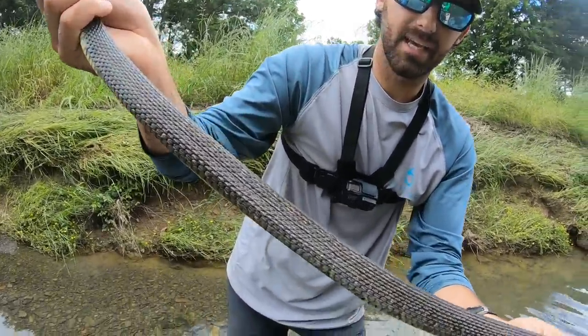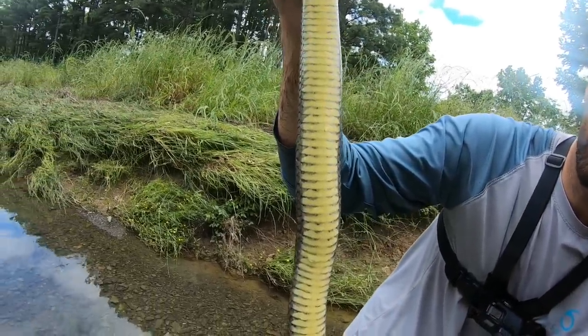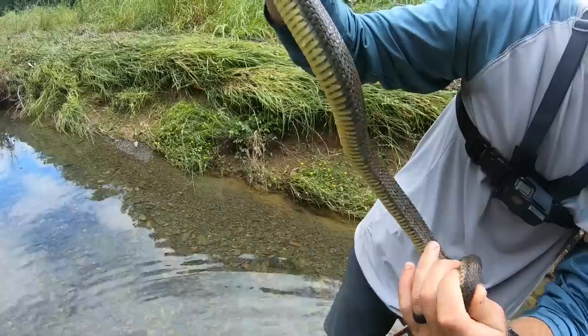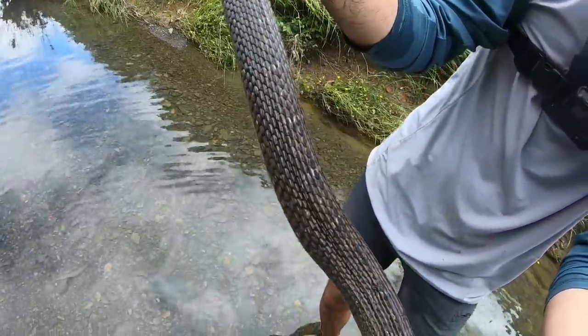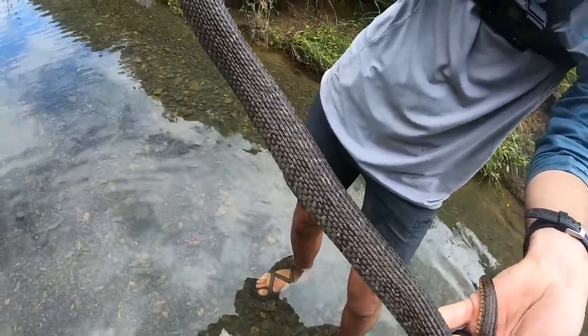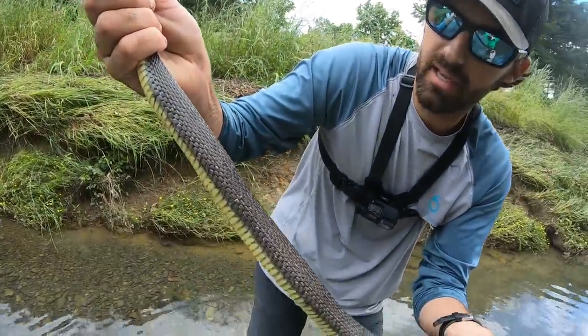They get the name plain-bellied water snake from that really uniform buttery yellow color on their belly — it's gorgeous, a really beautiful snake. When you flip them back over and look at their dorsum it's kind of a uniform olive-gray color with a little bit of mottling pattern — a really cool patterned snake. And once you get them wet you can really see the color; this guy's already wet so you can see the patterns pretty well.